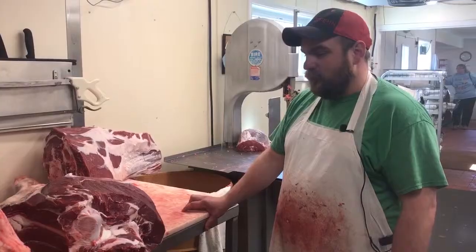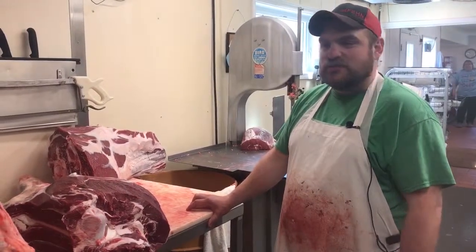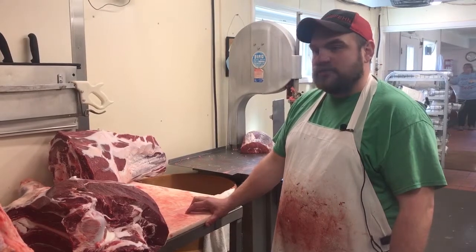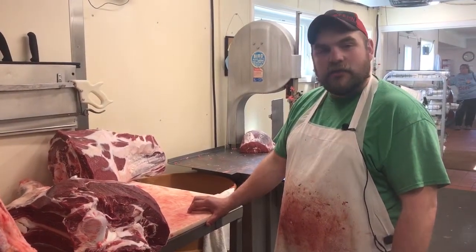My favorite cut is tenderloin because it's very easy to cook. It's very easy to season and I kind of like it just plain and salty. My favorite cut would be the ribeye steaks, or rib steaks as we wrap them. My favorite way to prepare them is put them on the grill — take a fresh steak, throw it on the grill. Can't get any better than that.